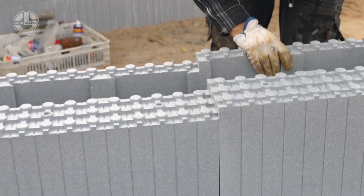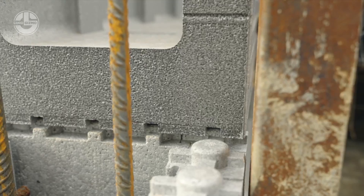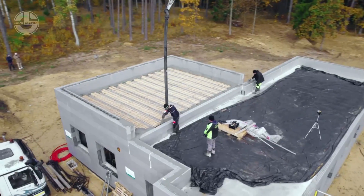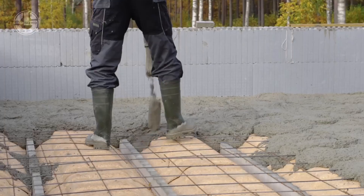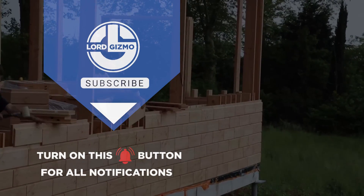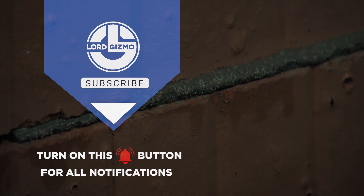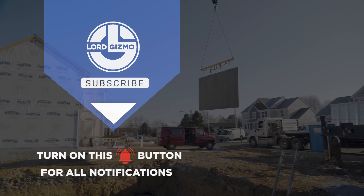This method not only ensures solid, durable walls, but also provides excellent thermal insulation, reducing energy costs and improving the overall efficiency of the home. It's a straightforward, yet highly effective way to build. Fun fact: foam block construction can result in energy savings of up to 60%, thanks to its superior insulation properties. And there you have it — an exciting, efficient and eco-friendly way to build your dream home.